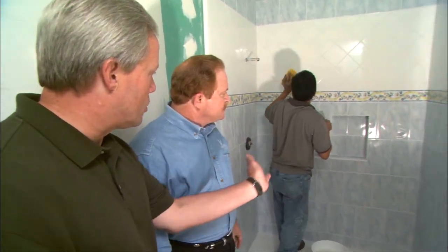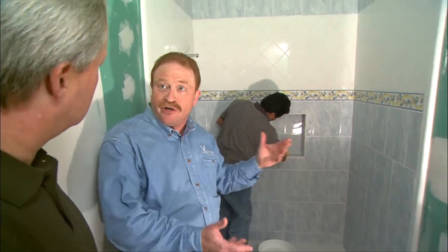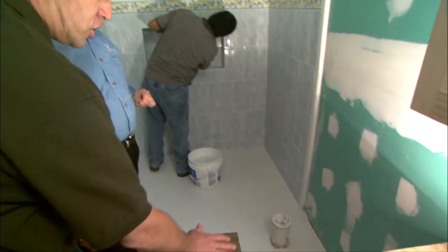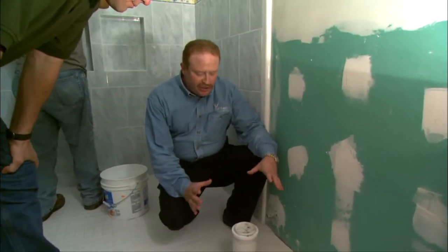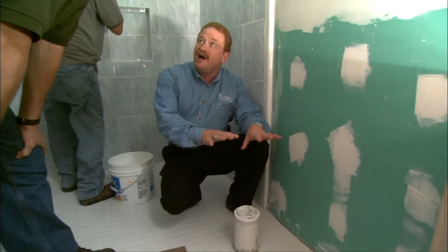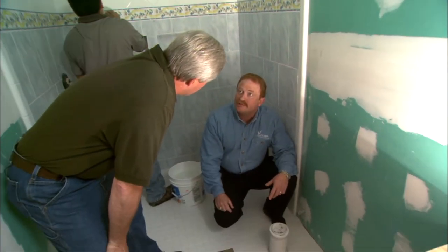We are planning to put grab bars, and we've put a plywood backing behind the walls — a waterproof plywood — so we can put those grab bars wherever we want to, even as her needs may change over time. It's a very easy way of reinforcing the walls. The toilet has been positioned so the caretaker can help her on either side, and we're putting in a higher comfort-height toilet — about 17 inches high — on all of our bathroom projects, because they're just easier to get on and off.